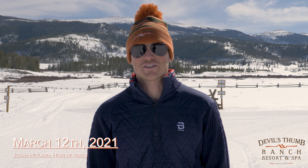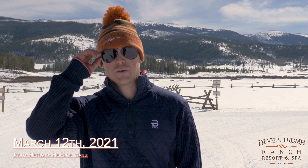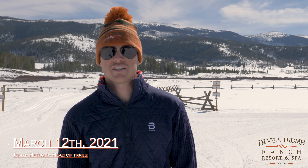Hey, it's Josiah with the Devil's Thumb Trails Crew. Sorry about the sunglasses, but we're experiencing spring conditions.